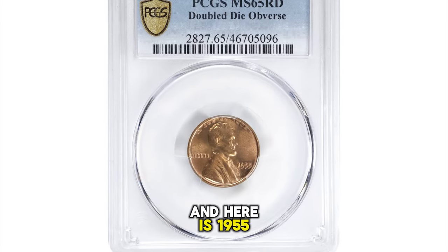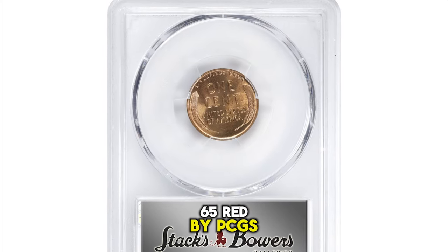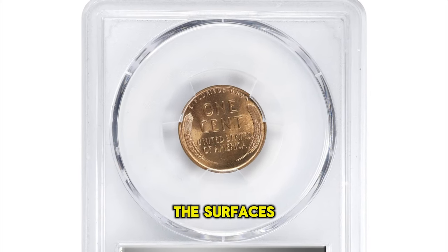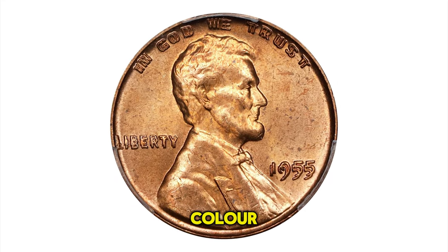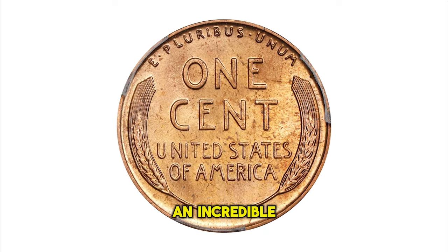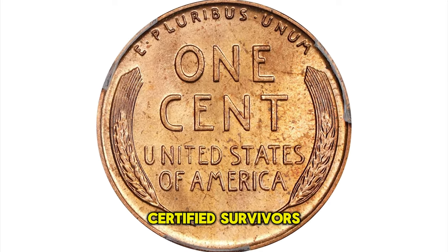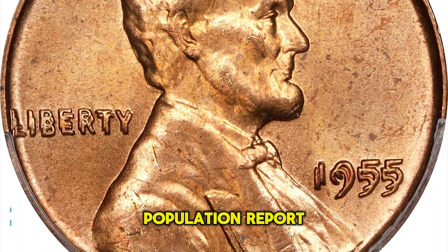1955 Lincoln Cent with double die obverse, graded in mint state 65 red by PCGS. The surfaces of this exquisite gem glow with full, vivid, pinkish apricot mint color. Boldly struck with intense satin to softly frosted luster and incredible eye appeal. One of the finest certified survivors, this piece ranks among the highest grading events listed in the PCGS population report.